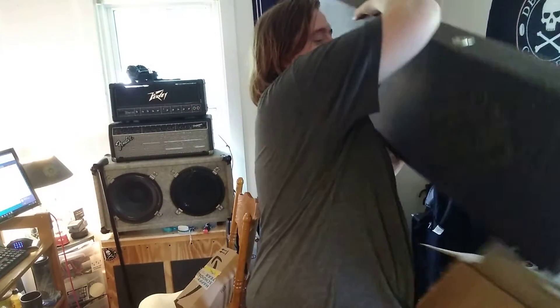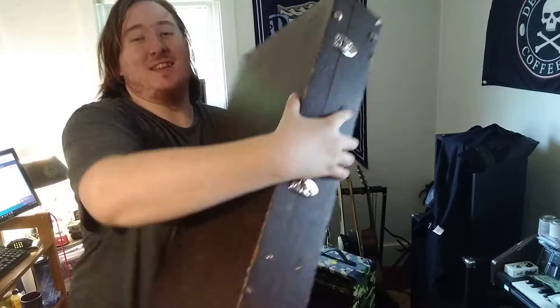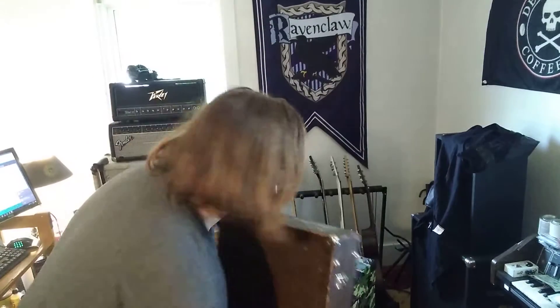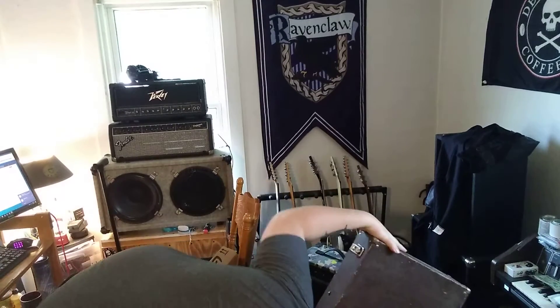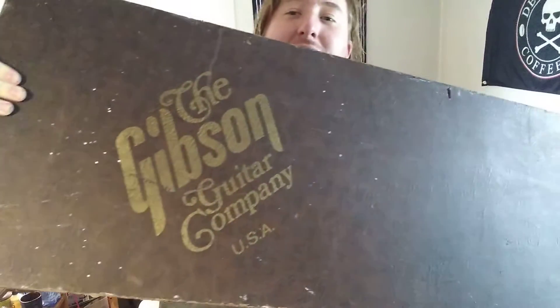It's a case. It's actually a very special case. Smells weird. It is a very, very, very old Gibson case.